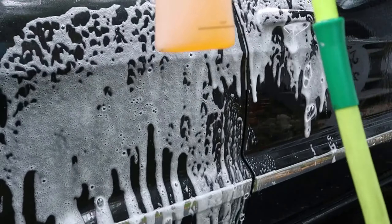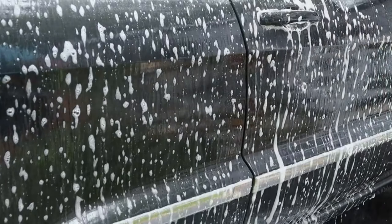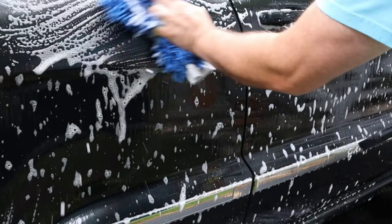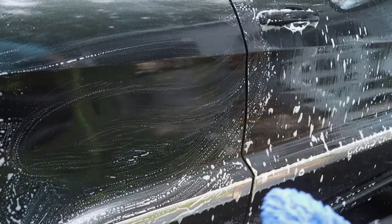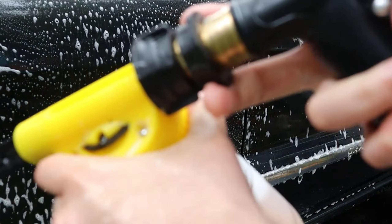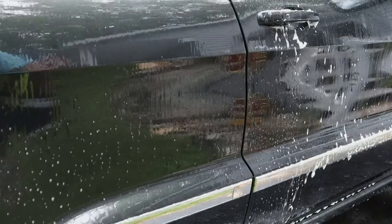Hello car enthusiasts! Welcome to our channel. Today, we've explored Amazon to gather for you the newest and coolest car gadgets that will improve your driving experience. Before we get started, you can find links to all the gadgets in the description below the video. Buckle up, gearheads, because it's time to explore the world of cutting-edge car tech.